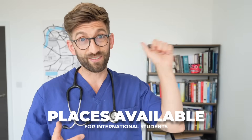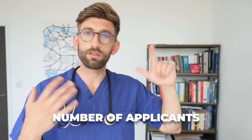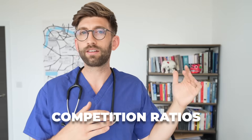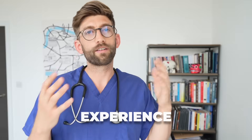Firstly, the number of places available for international students, how many people are applying to the university in general but specifically to those international places, and how competitive it is — what is the standard of those applicants? Are they getting really good academic grades, a fantastic UCAT, BMAT, or GAMSAT score, and are they strong across the five key elements that make a really strong application?